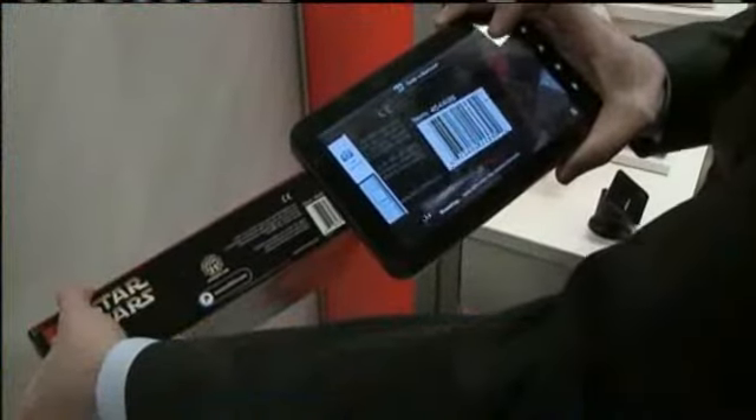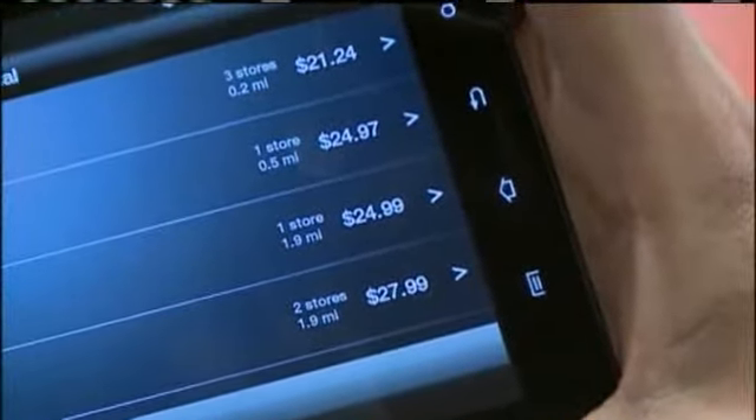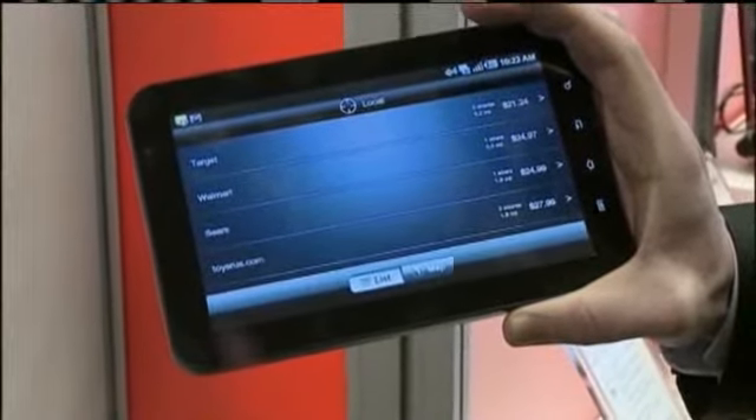And whether it's Santa or mom and dad shopping for those gifts, another app makes that easier too — it will enable you to find the best prices anywhere you go. One of those applications is called Shop Savvy, where you can actually scan a barcode and find where it's going to be cheapest locally or online.